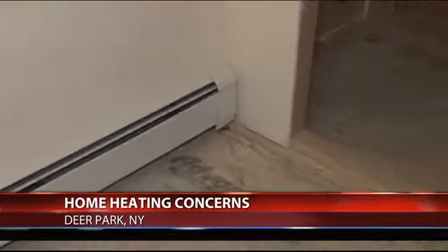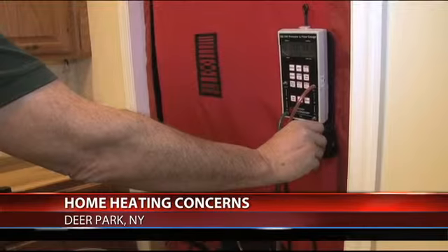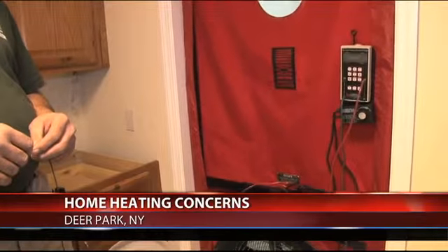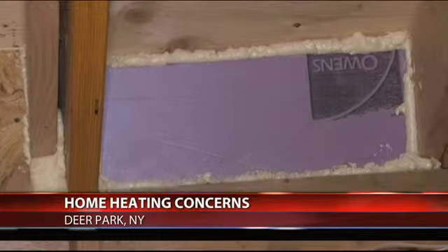If your heating bill is still high after all these fixes, an energy audit using equipment like a blower door and a smoke puffer can help you save hundreds of dollars. It sucks the air out, so it actually finds all the leaks coming from outside to inside. Most energy companies and even the United Way do audits, often for free.